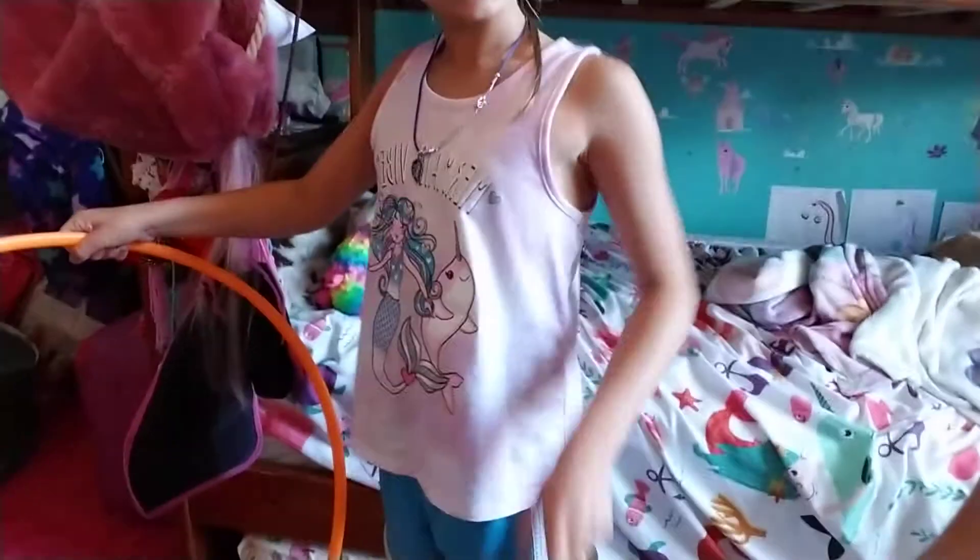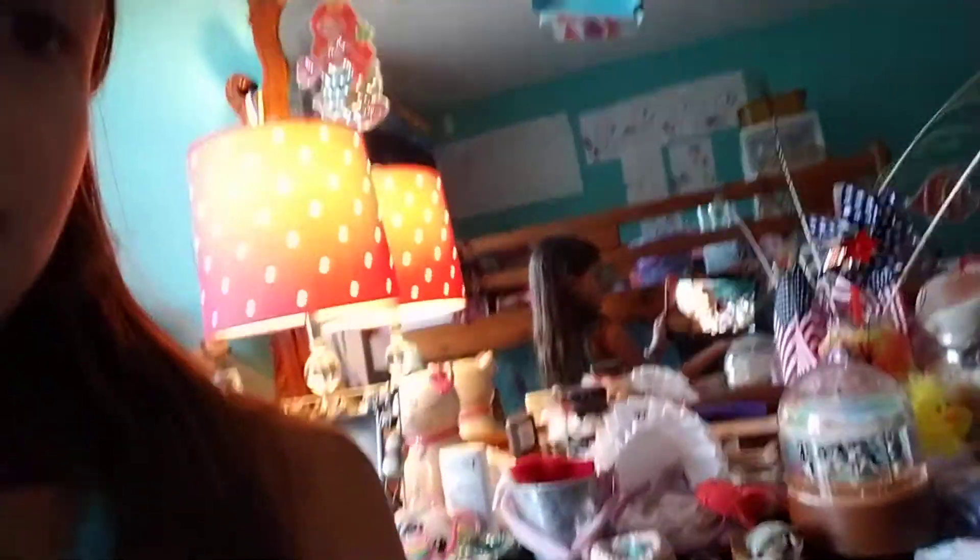Oh yeah, I have a bunk bed — we'll get up there later. Did you hear that? You're going to be so proud of me — I taught Nibbles to jump through a hoop! I hold it up this high and he jumped through it. And then I have my very messy dresser — it's super messy, I have lots of stuff on there.